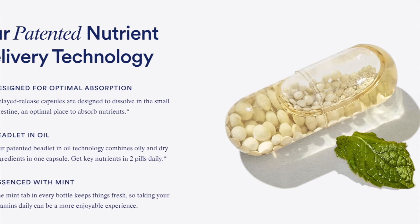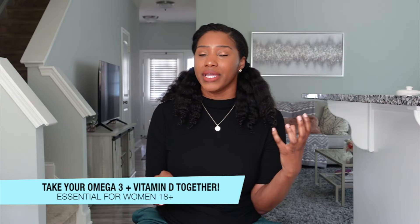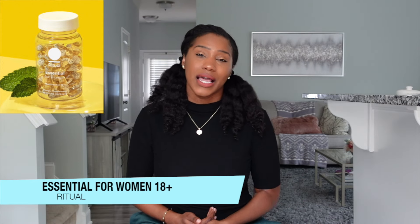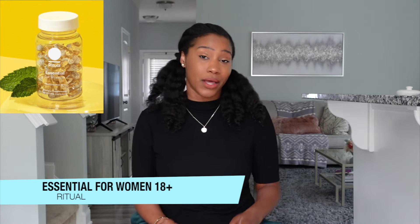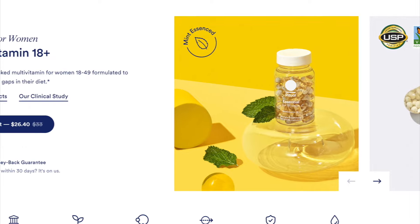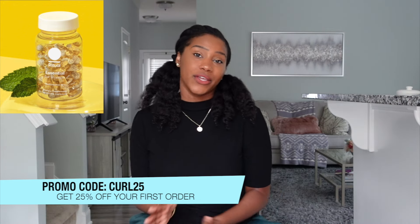If you look a little bit closer at the capsule, you'll notice there are oil and dry ingredients in this capsule form. This technology allows you to take your omega-3 and your vitamin D at the same time. You can also take this vitamin anytime during the day with or without food — it's very gentle on the stomach. Personally, it literally tastes like mint, which makes the whole supplement experience so much better. Use my code CURL25 to get 25% off your first order with Ritual, or scan the QR code on screen. And if you don't like Ritual within your first 30 days, your first order is on them.